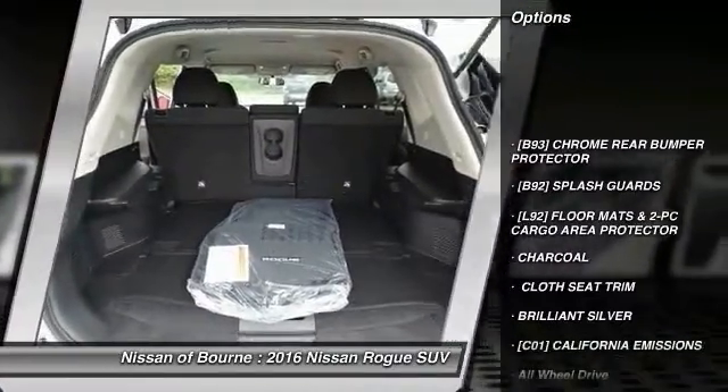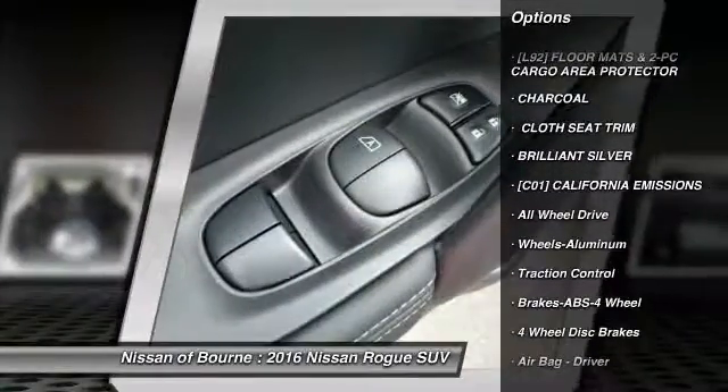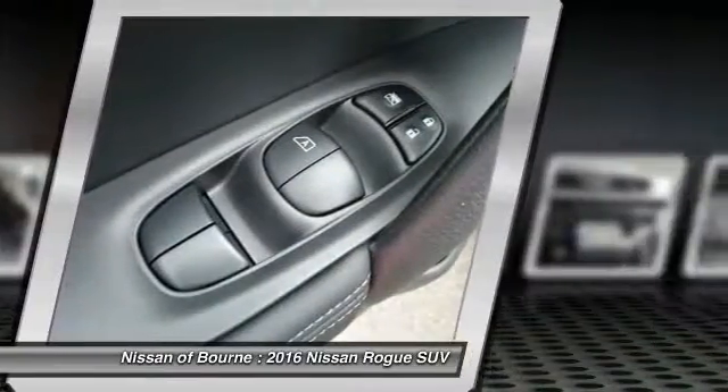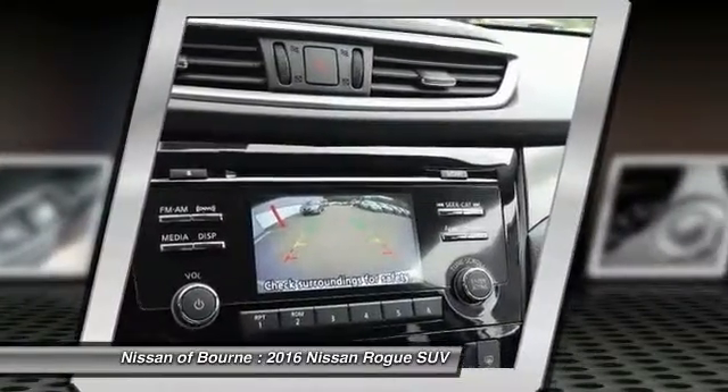Anti-lock braking system, all-wheel drive, traction control, air conditioning, front aluminum wheels, daytime running lights, cloth seat trim, splash guards, four-piece floor mat set.